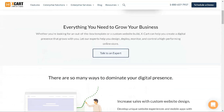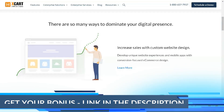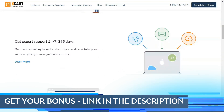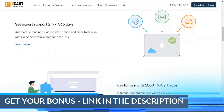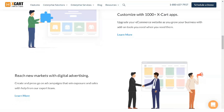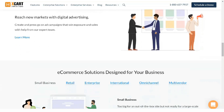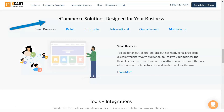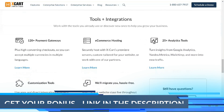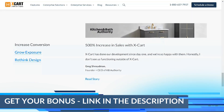XCard is the right e-commerce platform for your business. This is a tried-and-true service that I still use today and recommend for everyone. Since 2001, XCard has provided e-commerce tools from a variety of vendors to over 35,000 online stores. The XCard brand is synonymous with creative control and total oversight, given that it is a standalone high-performance solution.